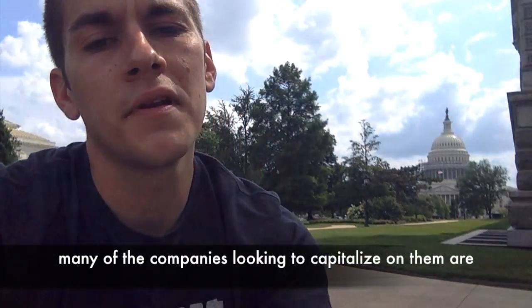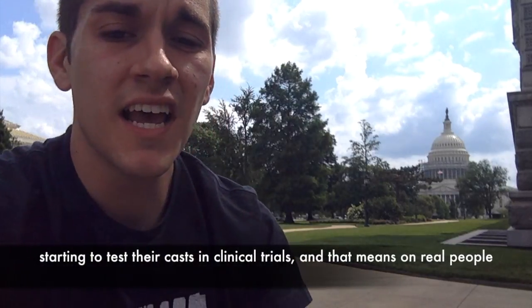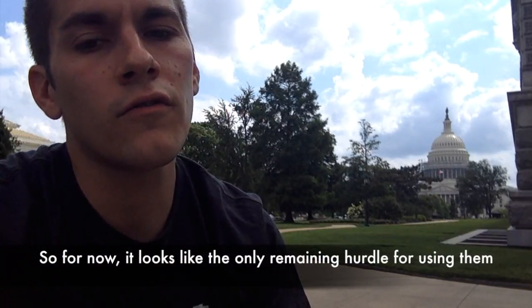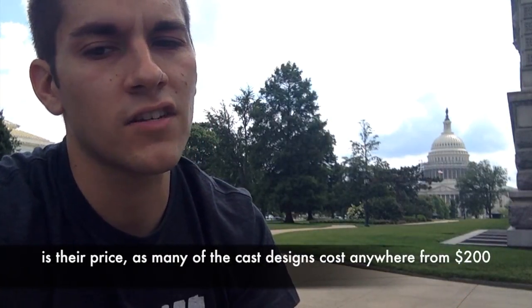While 3D printed casts have yet to hit the market, many of the companies looking to capitalize on them are starting to test their casts in clinical trials — that means on real people. For now, it looks like the only remaining hurdle is their price, as many of the cast designs cost anywhere from $200 to $500 or more.